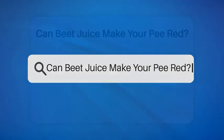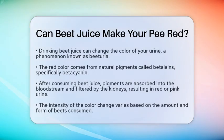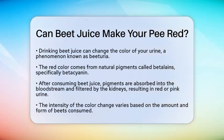Can beet juice make your pee red? Have you ever wondered if drinking beet juice can change the color of your urine? You might be surprised to learn that yes, it can. This phenomenon is known as beeturia.